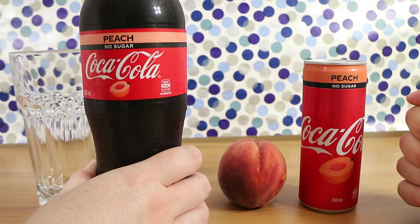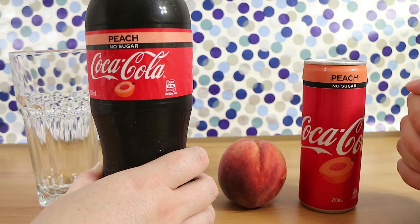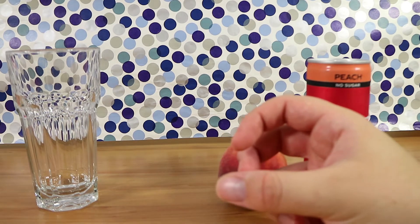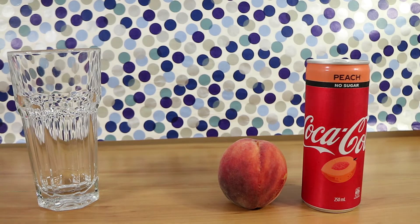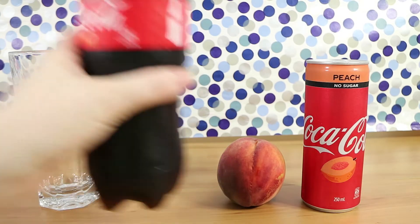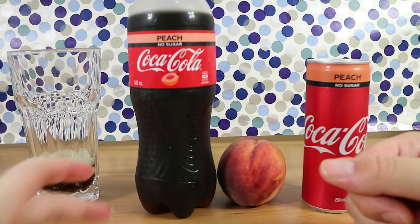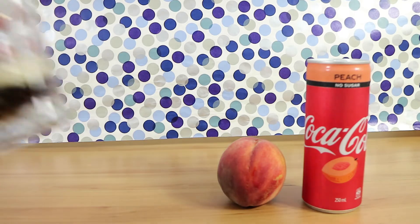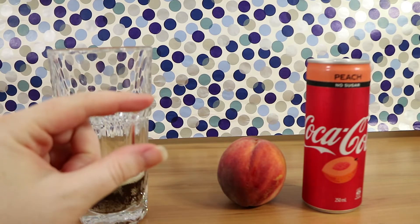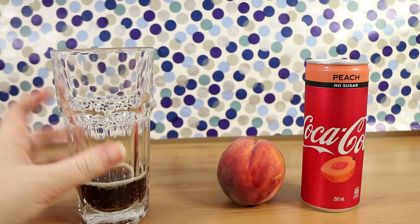We're going to open the bottle so we don't have to drink all of it and can put the lid back on. I'm going to try to have a smell. Oh yeah, that does kind of smell peachy. Let me smell the peach — yep. Let's pour some into a glass. It just looks like regular Coca-Cola; there's nothing different about the actual colour of it. It really is peachy smelling though.